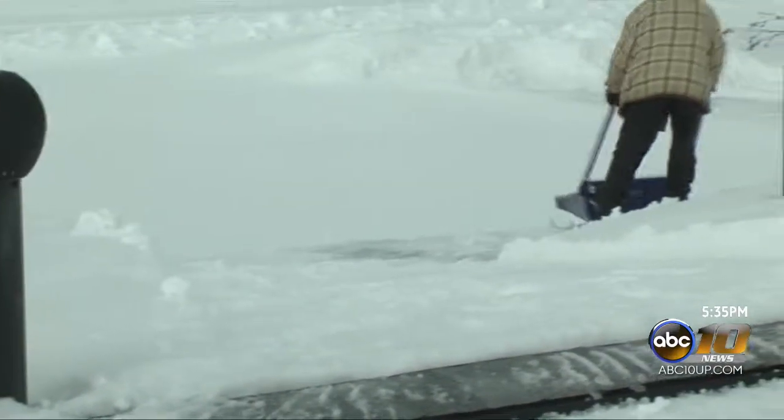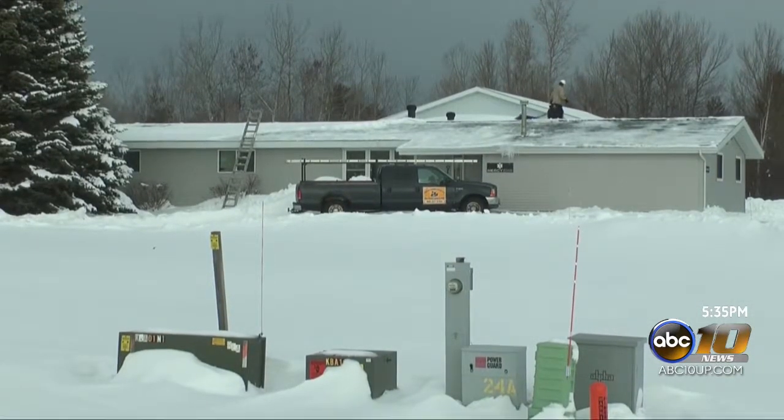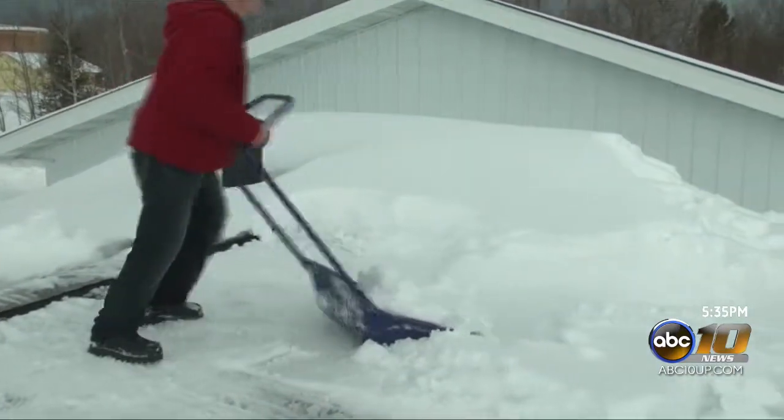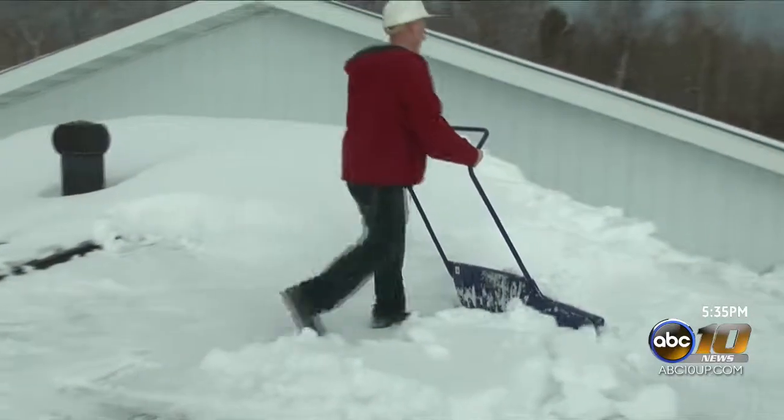Just how much weight is on your roof? This building is about the size of a moderate house and has 8 inches or so of constant depth on its roof. The removal crew here says it adds thousands of pounds for the structure to support.